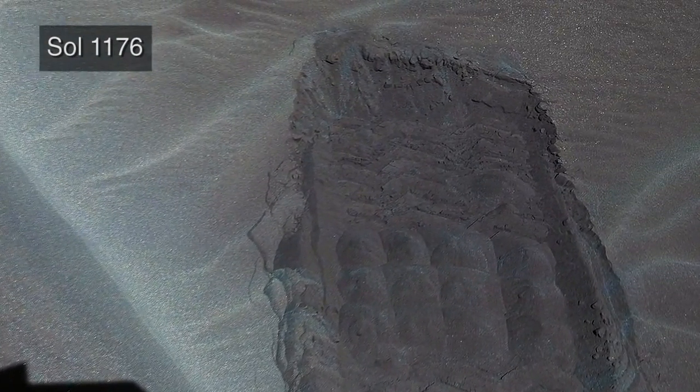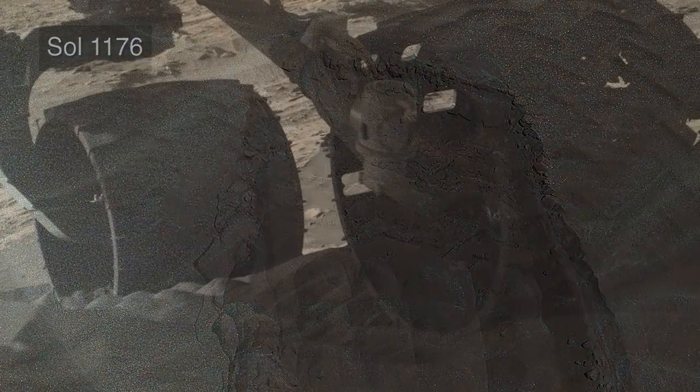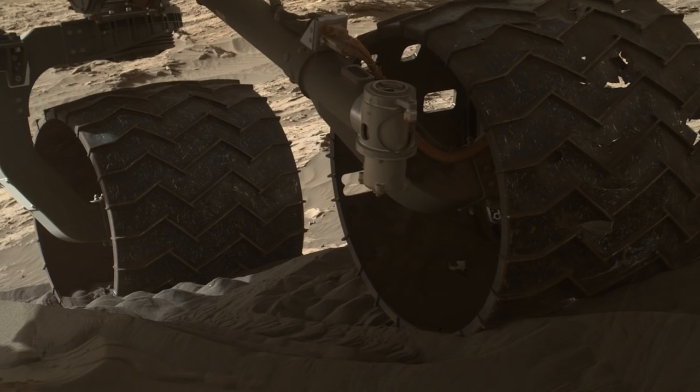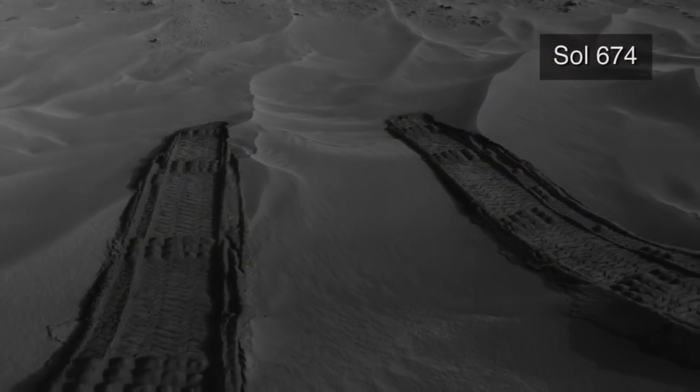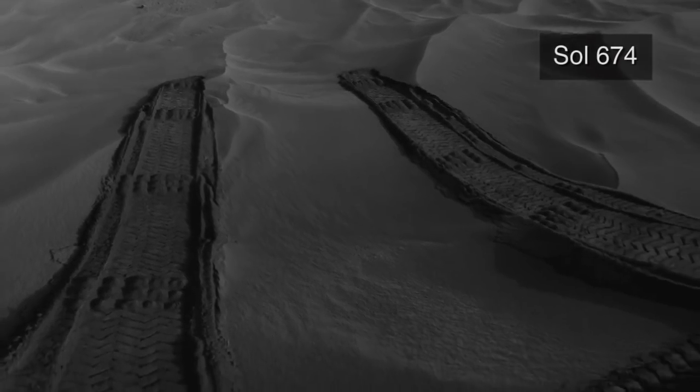Recently, engineers performed mobility tests at a sand patch near one of the large dunes in the Bagnold field to evaluate the performance of the rover. This is important because Curiosity has easily gone up and over some sands, but has been challenged by others.